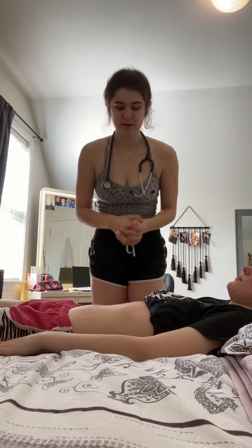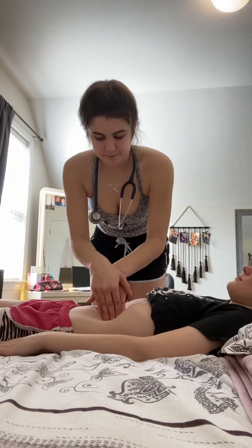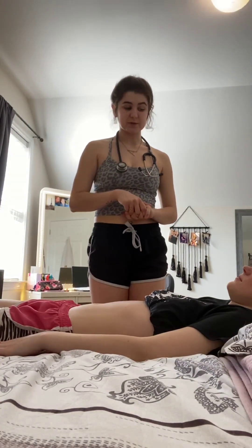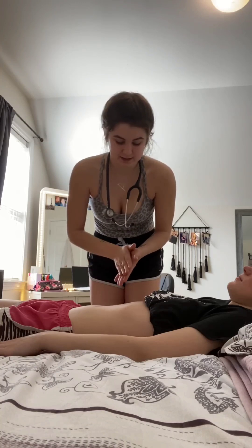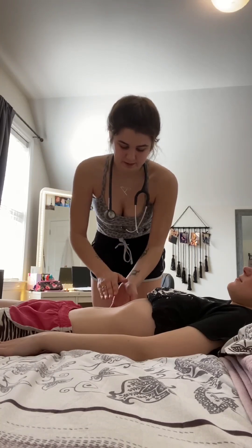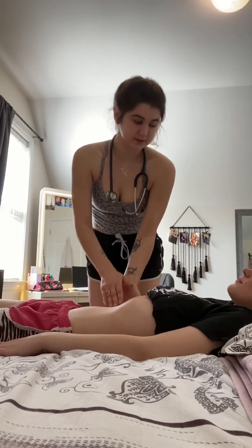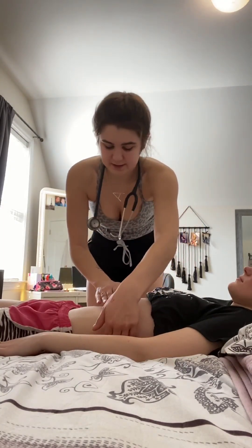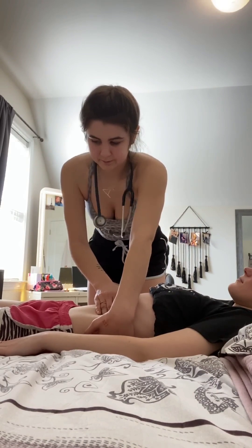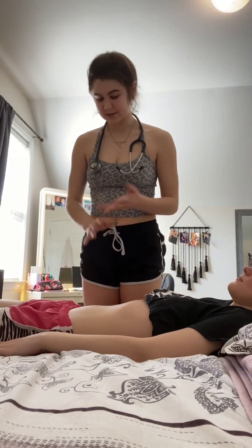So next I'm going to palpate your spleen, so if you take a big deep breath in for me. I can't feel your spleen, which is good — that means it's not enlarged. Did you feel any pain? So next I'm just going to check your right kidney, so take a big deep breath in. I can't feel your right kidney, which is completely normal. Take another big deep breath in — I couldn't feel your left kidney either, which is completely normal.